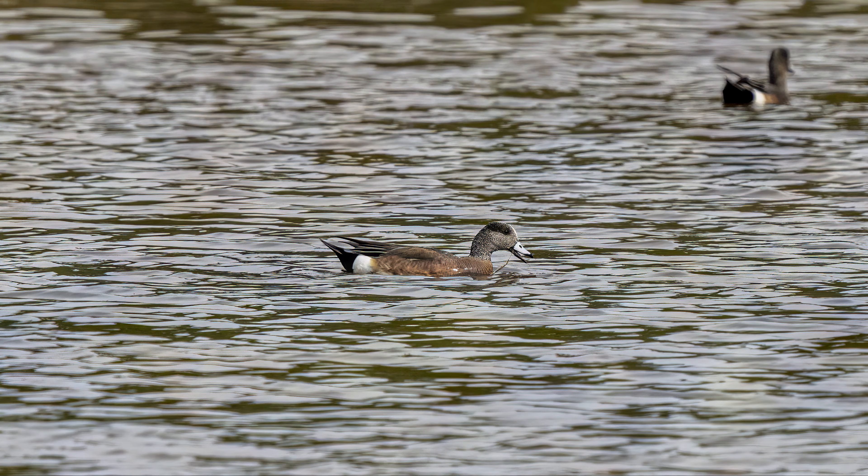This American Wigeon was a long ways away, so even this is a tightly cropped image. Their blue bill stands out and makes them easier to identify.